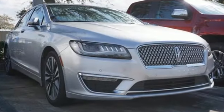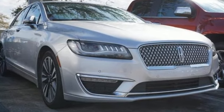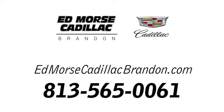Someone's going to drive this fantastic vehicle off the lot — should be you. Test drive it today. Call us today at 813-565-0061. For value and for service, it's Edmars.